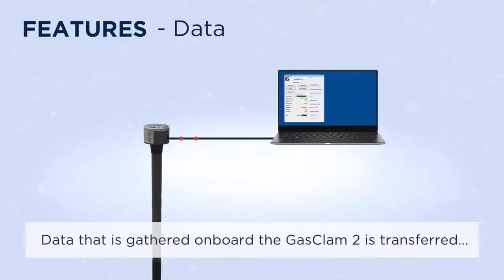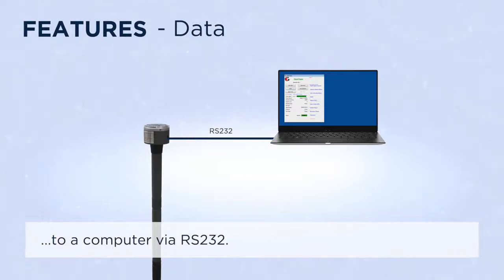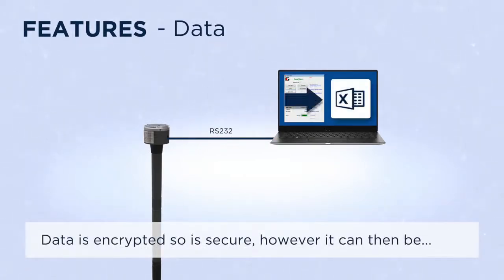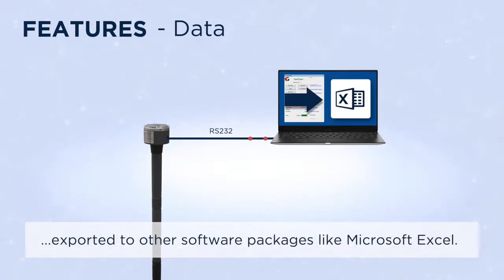Data gathered on board the GASCLAM2 is transferred to a computer via RS-232. Data is encrypted so is secure, however it can then be exported to other software packages like Microsoft Excel.